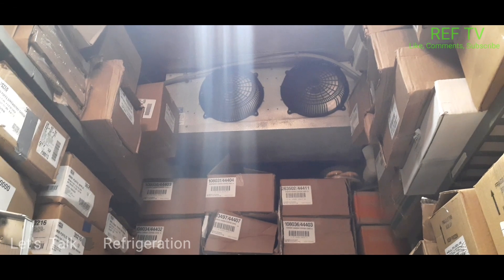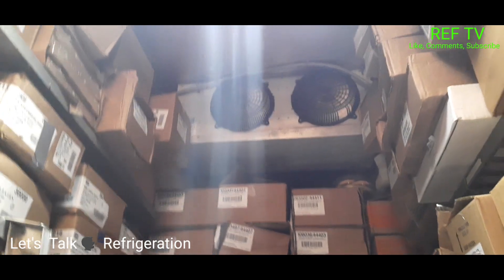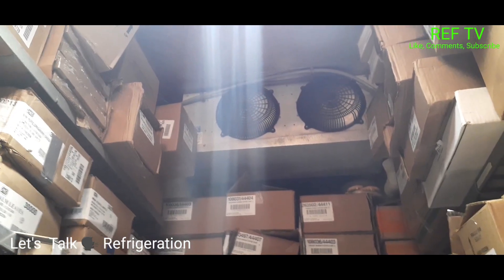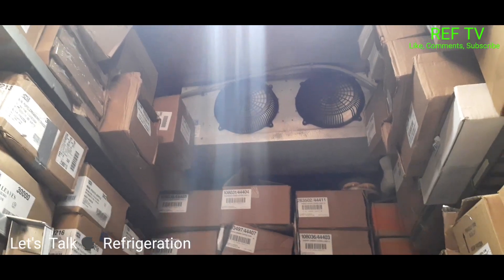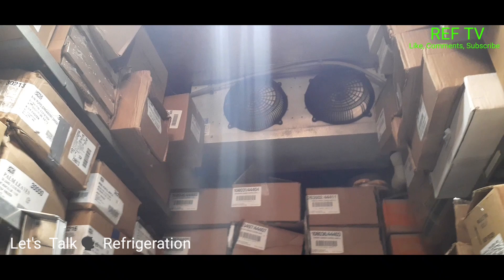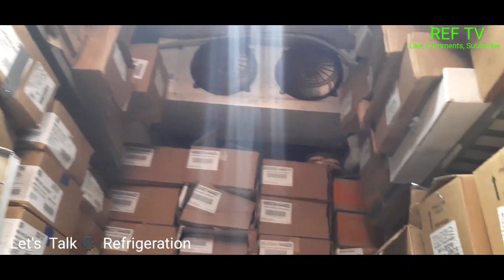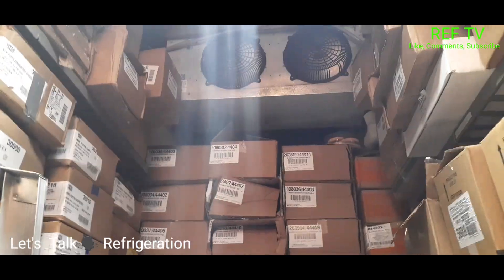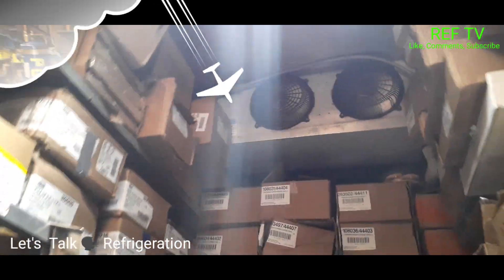I got a call for a walk-in freezer not reaching temp overnight. This freezer has a lot of traffic in and out throughout the daytime, so normally it never reaches temp during the day. One thing I noticed is there's a lot of product — a lot of boxes — with very little room for circulation.